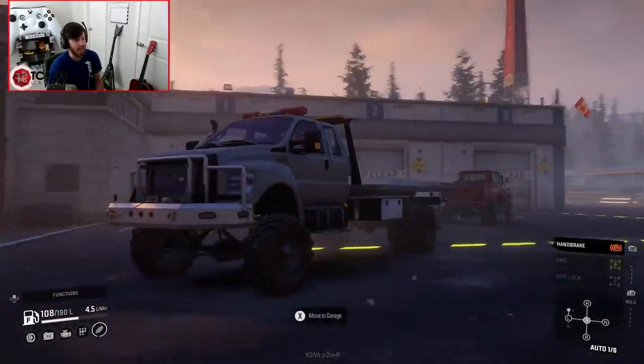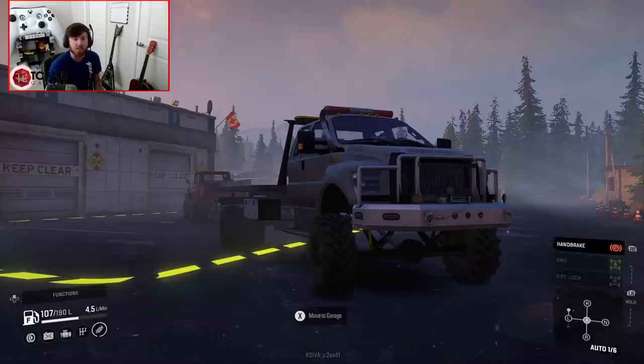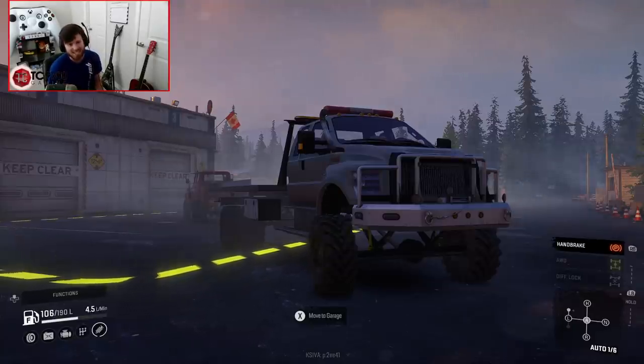If you guys enjoyed this recovery video, make sure to let me know your thoughts and opinions in the comments section down below. If you'd like to see this sort of different style of video, it's definitely fun to do — I really enjoy doing the tow truck RP. And also, if you're new around here, make sure to hit that like button, subscribe if you're new, and I'll see you guys next time.